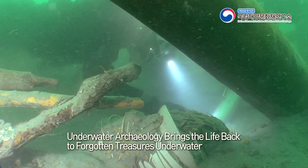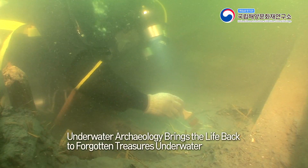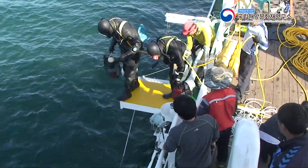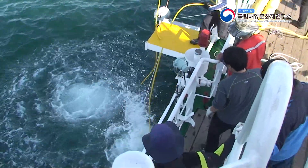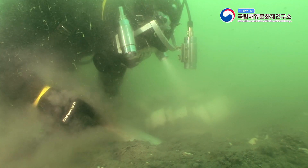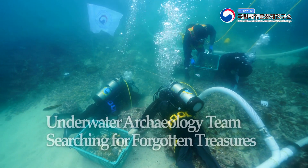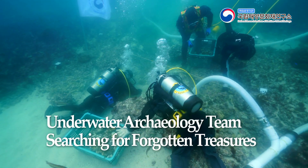Underwater archaeology is the archaeology which brings life back to forgotten treasures underwater. There are people who jump into the ocean for the treasures underwater. Now, here we are to meet the world of underwater archaeology — the Underwater Archaeology Team Searching For Forgotten Treasures.